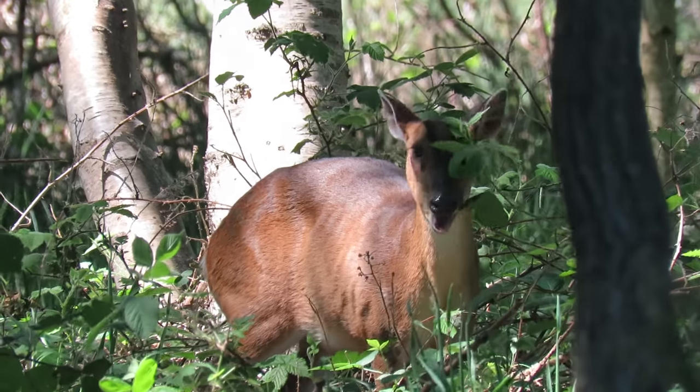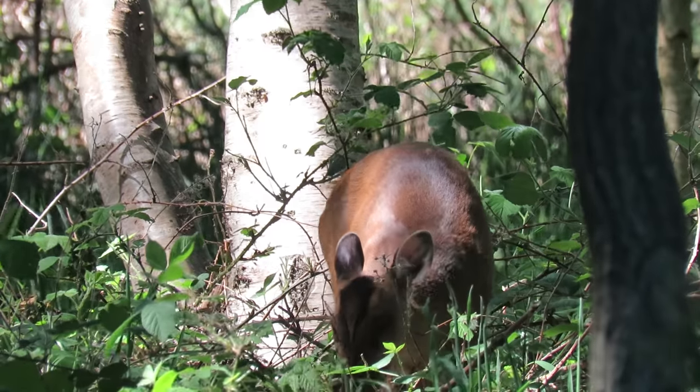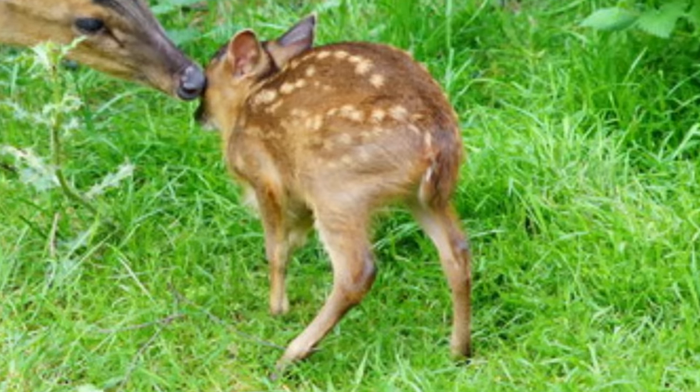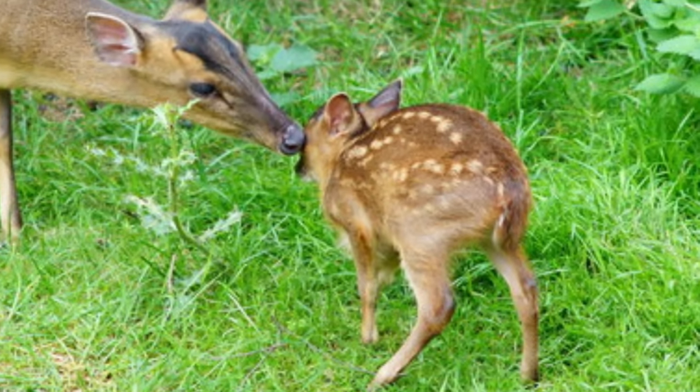Muntjac do not have a defined breeding season and breed throughout the year. The males, which are known as bucks, hold loose territories and will mate with any receptive females they come across. The females, which are known as does, will then be pregnant for seven months before giving birth to a spotted coloured young, known as a fawn.